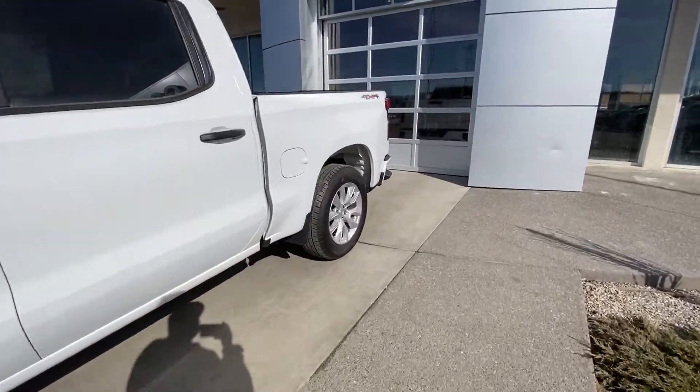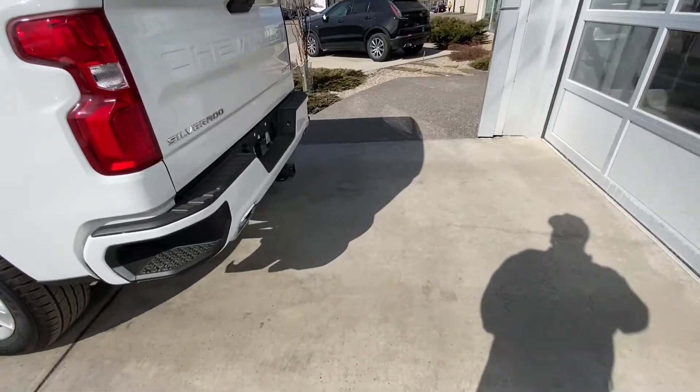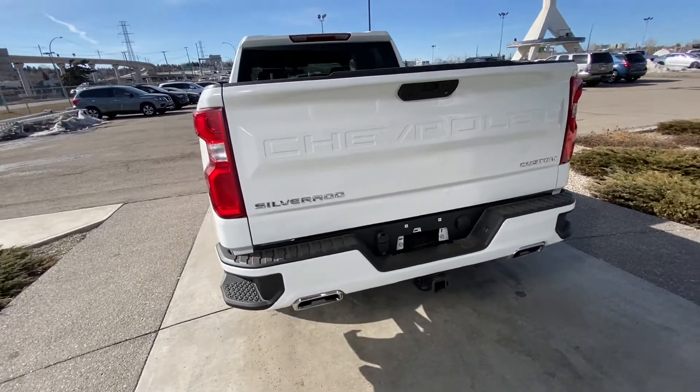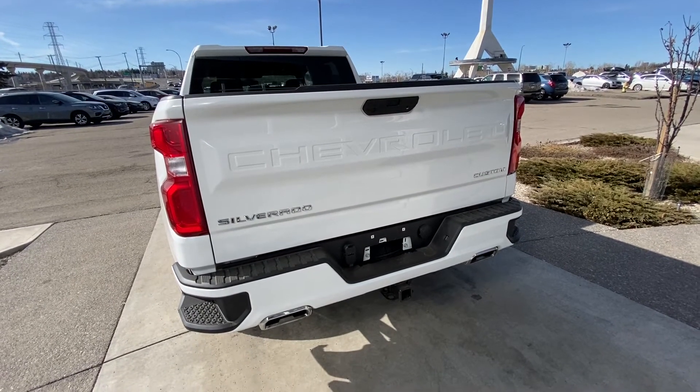Making our way to the back: rear tinted privacy windows, 4x4 decal on the box, color matched bumpers, dual chrome exhaust tips with your trailer package, LED brake lights, and the GM EasyOpen and Close tailgate.